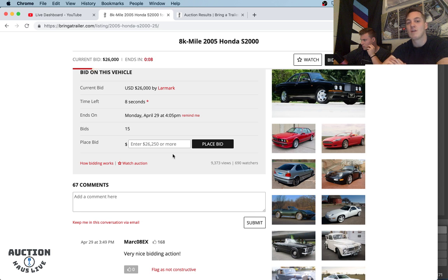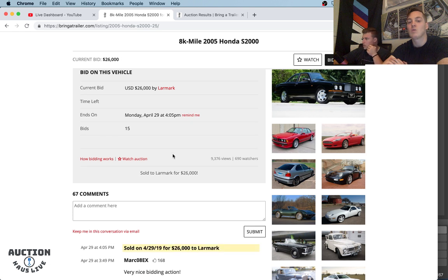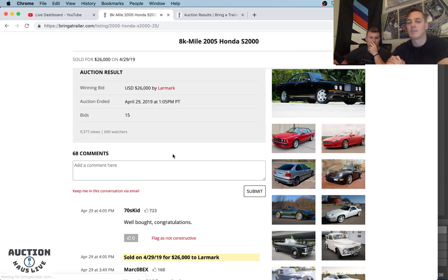Considering that the 52,000 or 57,000-mile AP2 sold for $25,200 — granted, it had the matching hard top. We have eight seconds left on the clock. Let's see what happens here. $26,000... $26,000 sold. Wow. I would say that's a really, really great deal. I'd say it's fair. The color — the Suzuka Blue — it's not the best spec, it's a bit of a polarizing spec. But at the end of the day, this is an 8,000-mile AP2 S2000. It's the second year of the AP2.